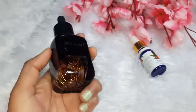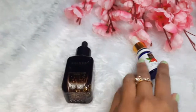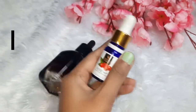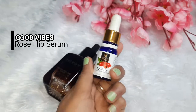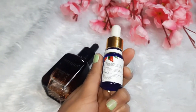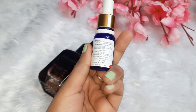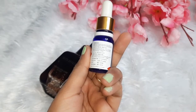There is a manufacturing date and expiry date mentioned on the bottle. Now let's look at the Rose Hip serum. This rose hip serum bottle has a little royal look to it. They have mentioned the same information — manufacturing date and expiry date are both clearly printed.